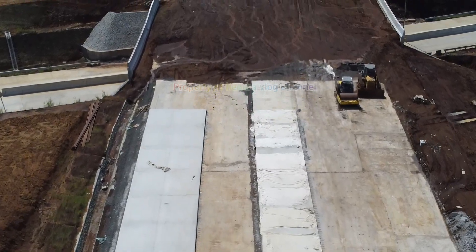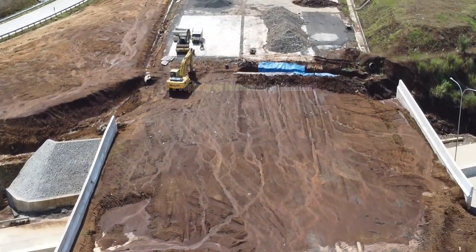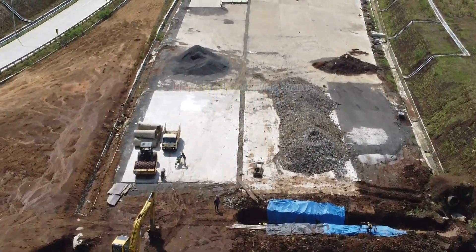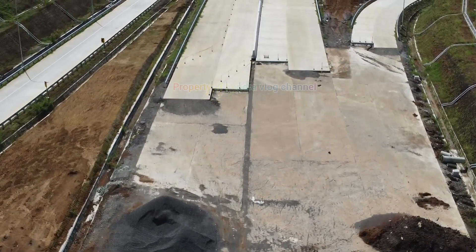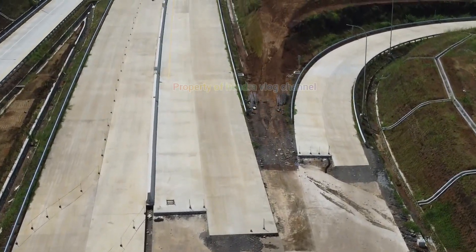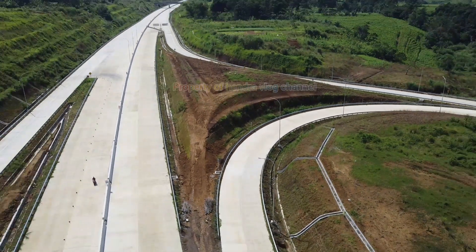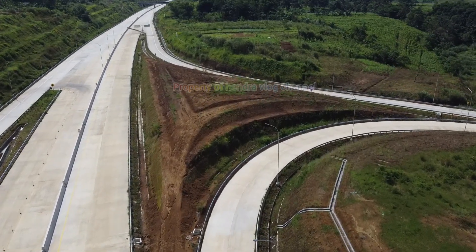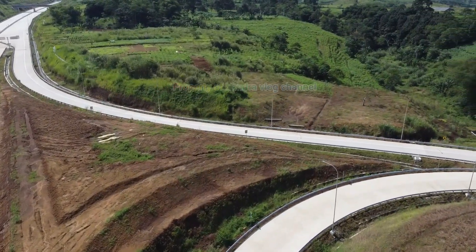Di depan kita sudah berada lagi di area simpang susun Parung Kuda. Terlihat ada penanaman besi di area sebelah simpang susun yang masih tanah tersebut. Sebelum ditaburi kerikil beton dan area split, nampaknya sedang melakukan pembetonan di area bawah tanah tersebut. Kita kembali lagi melihat area dari simpang susun.